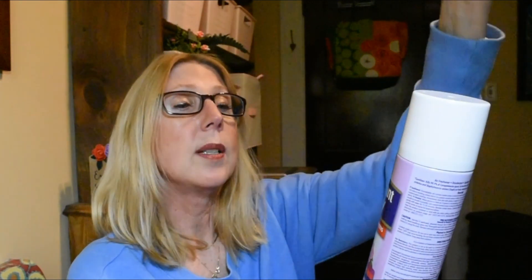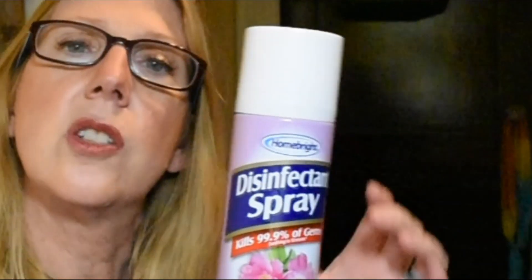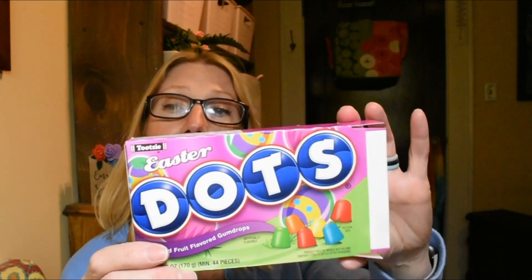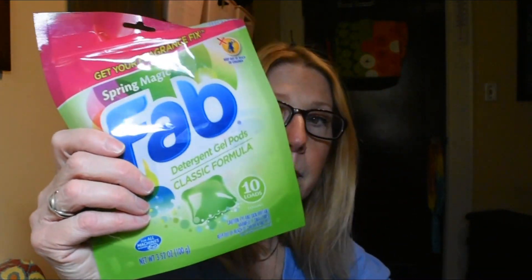We also go through a ton of this Home Bright disinfectant spray — this one is the Country Scent. My store carries it in Country Scent and Fresh Linen. I think I prefer Fresh Linen, but anytime I can get the disinfectant spray for a buck I do it. I just hauled these the other day and my hubby already polished off one box — good thing I got him two. These are the Dots, all decked out in their Easter colors. We used another one of the Fab Tabs too.